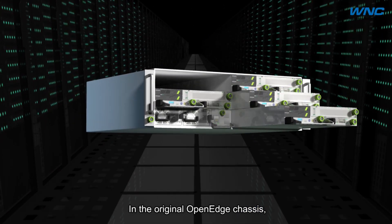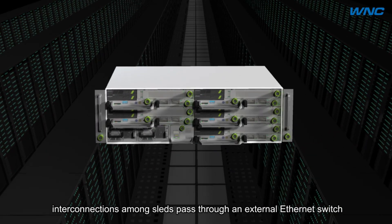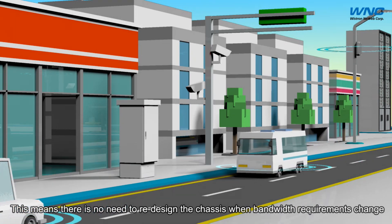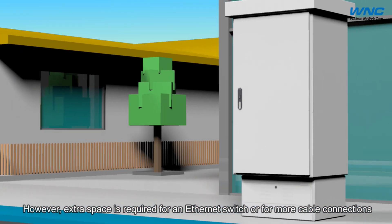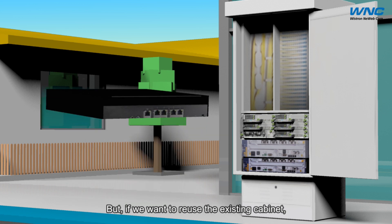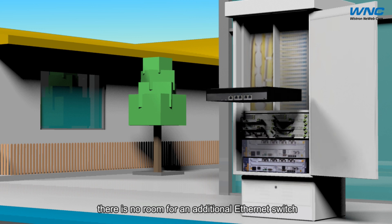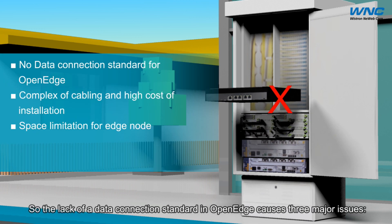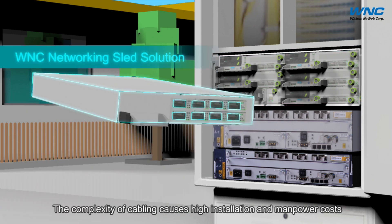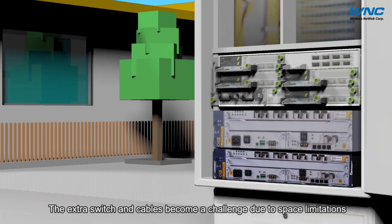In the original open edge chassis, interconnections among the sleds pass through an external Ethernet switch, meaning there is no need to redesign the chassis when bandwidth requirements change. However, extra space is required for an Ethernet switch and for more cable connections between sleds and the internet. But if we want to reuse an existing cabinet, there is no room for an additional Ethernet switch. So the lack of a data connection standard in open edge creates three major issues: no easy installation standard for server interconnections, the complexity of cables causing high installation and manpower costs, and the extra switch and cables becoming a challenge due to space limitations.